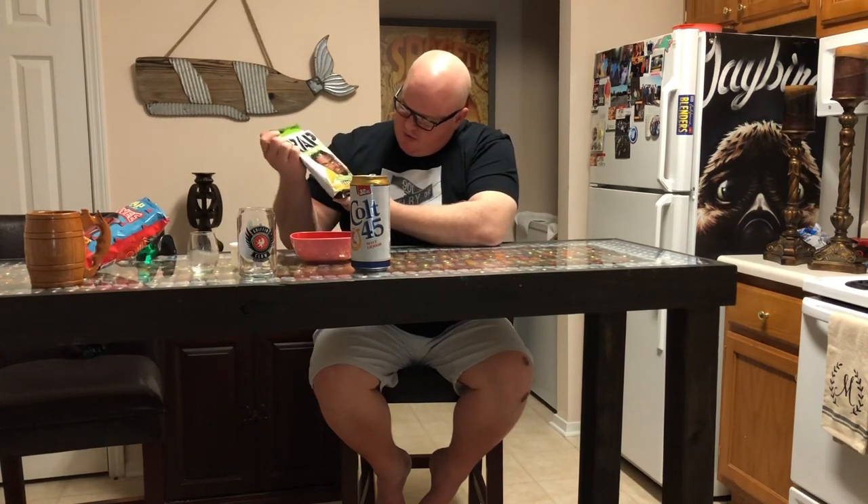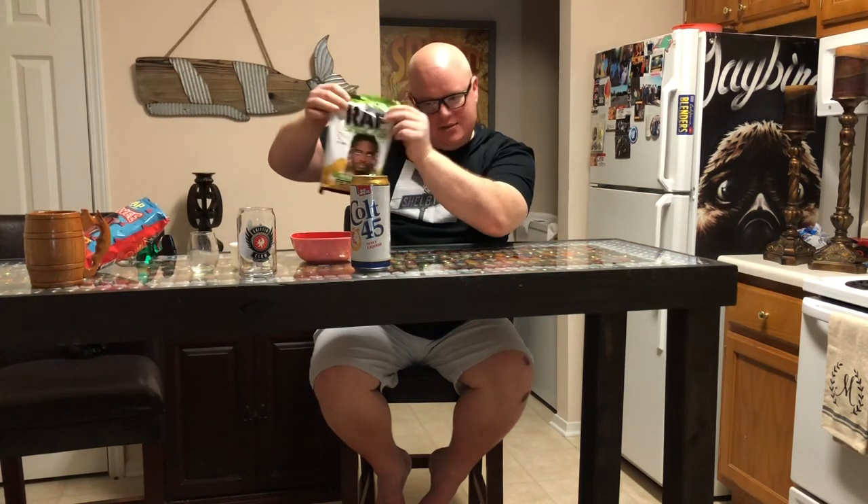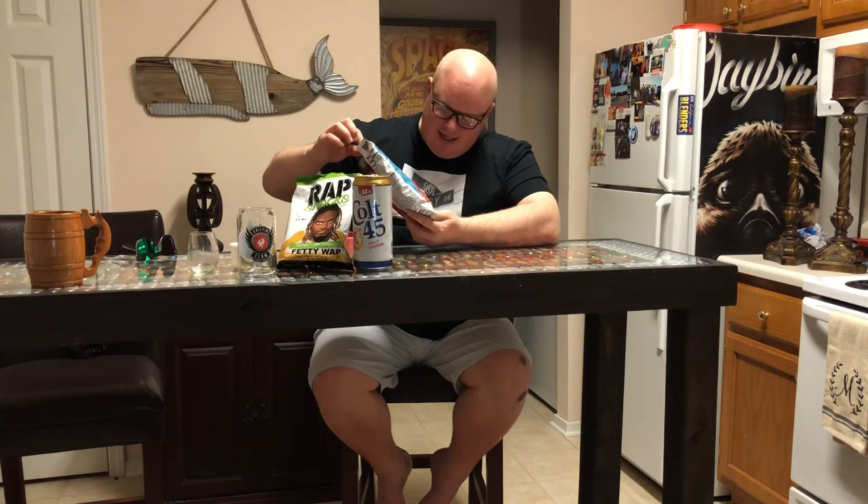There you have it, folks. If you were to go out to the store today — and mind you, it may take you some time to find this specific edition of Colt 45 in a 32-ounce can — 100% worth the effort. It's been one of my favorite pairings, especially with the Fetty Wap honey jalapeño wrap snacks. And the Lil Yachty hot cheese fries did top the honey jalapeño. It's all I feel right now — I'm feeling wonderful, everything worked out great.